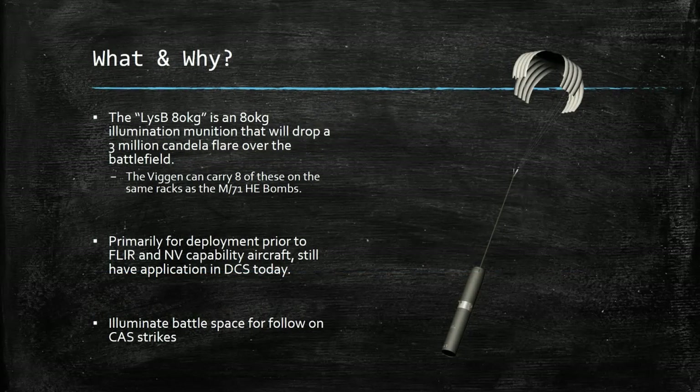What and why? The LISB 80kg is an 80kg illumination munition that will drop a 3 million candela flare over the battlefield. The Viggen can carry 8 of these on the same racks as the M71HE bombs. It is primarily for deployment prior to FLIR and night vision capability aircraft, but it still has application in DCS today, and even in the real world today, as someone who's been on some battlefields. It will illuminate the battle space for follow-on close air support strikes.